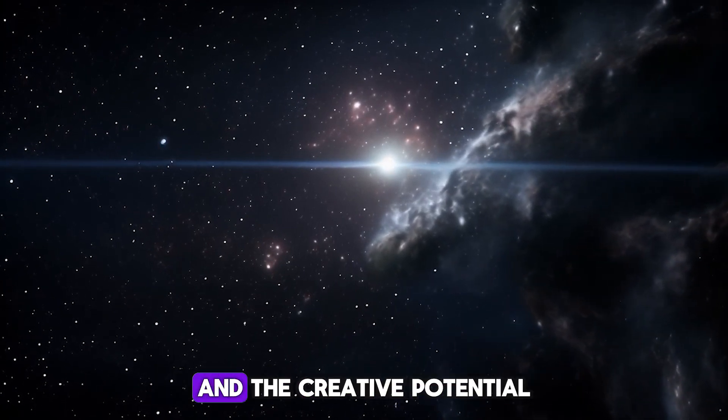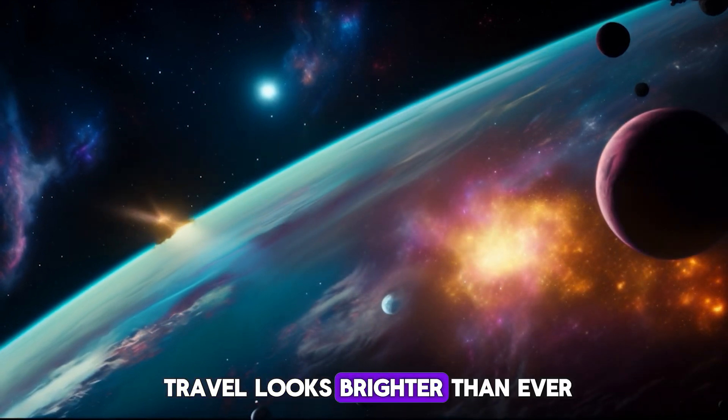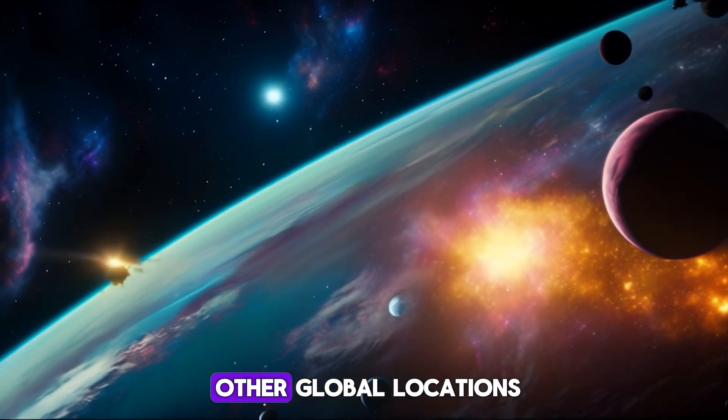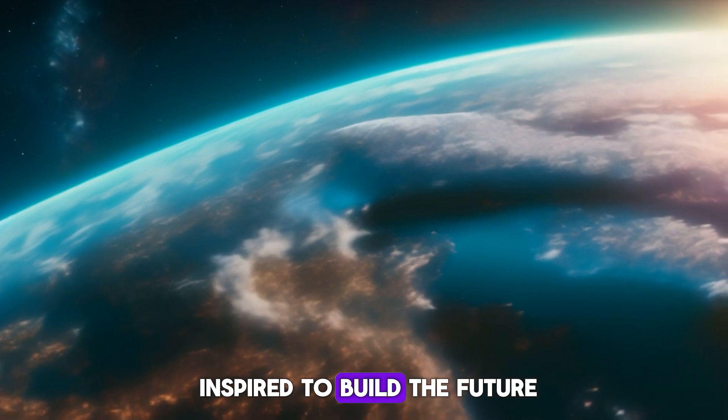With ESA's groundbreaking work and the creative potential of Lego bricks, the future of space travel looks brighter than ever. Visit the Lego store in Leicester Square or one of the other global locations to see the ESA space bricks and get inspired to build the future.